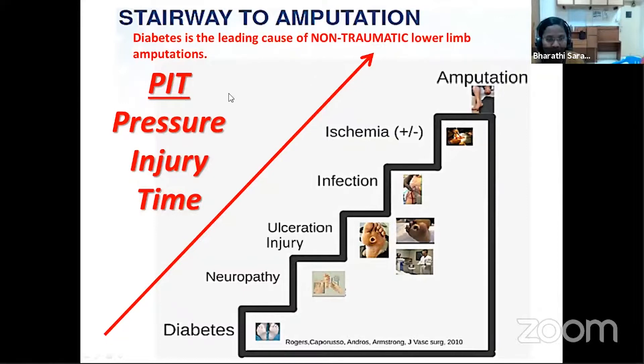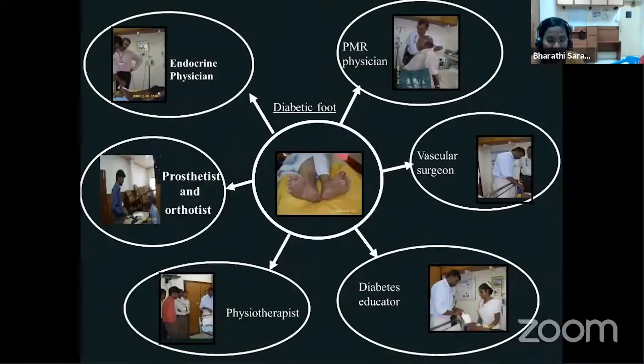As we all know, diabetes is a leading cause of non-traumatic lower limb amputations. Over a period of time, when patients have uncontrolled diabetes, it might lead to peripheral neuropathy. With increased pressure to the feet and loss of protective sensation, injuries occur, causing ulcers which are non-healing, may get infected or ischemic, and can further lead to amputations and associated complications including death.